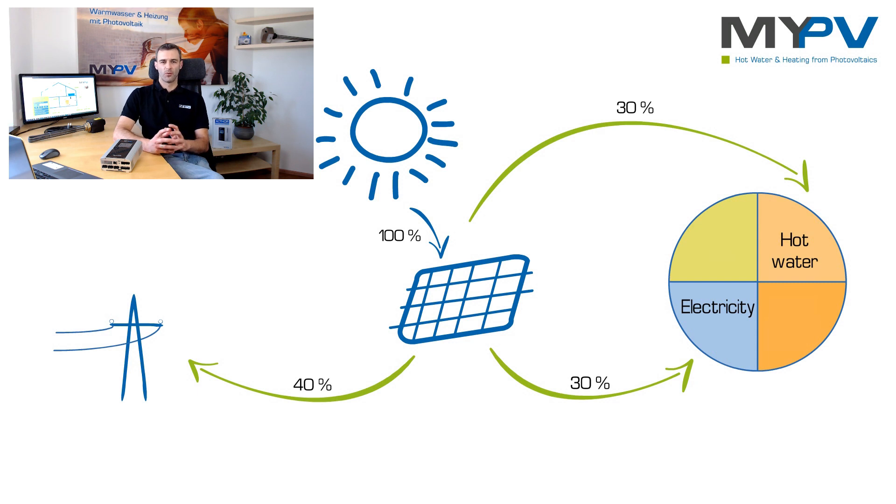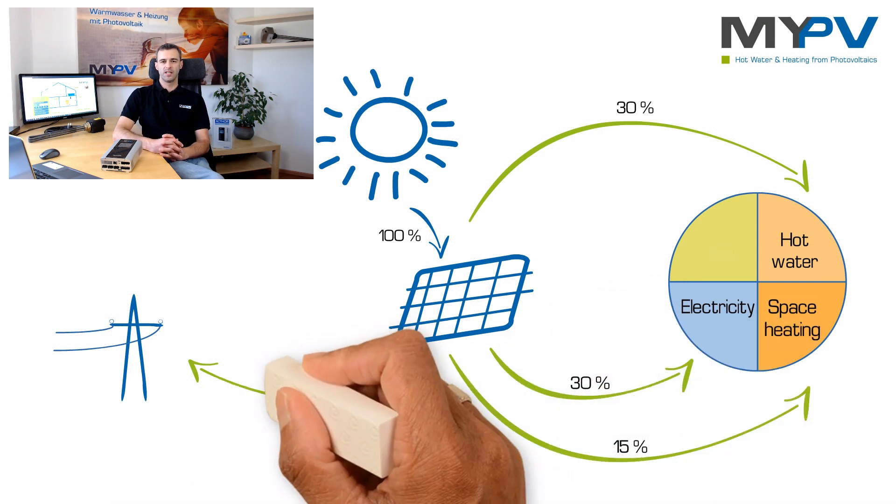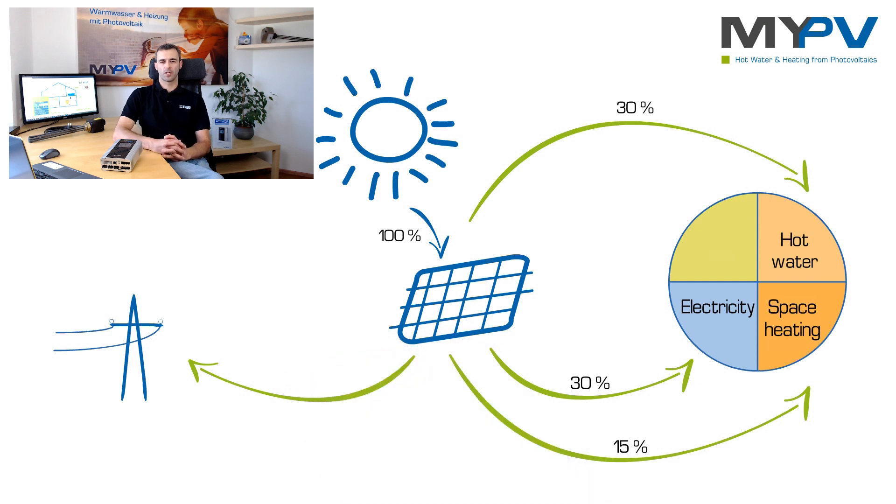And if you want to make your dream of the low energy building come true, even room heating can be utilized with solar power for most of the year. For this, you need a photovoltaic power manager, which distributes the excess energy precisely between hot water heating and space heating.